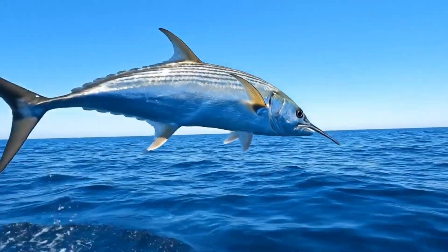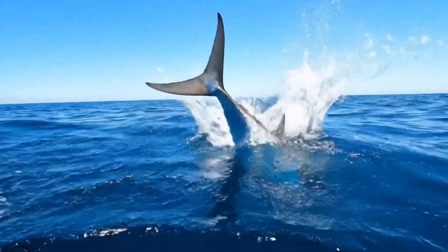Watch out — the needle fish has a long sharp mouth and can leap near the surface.